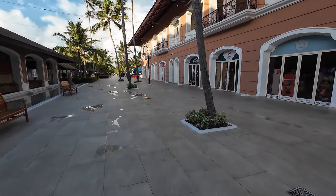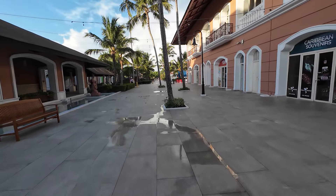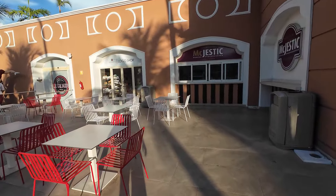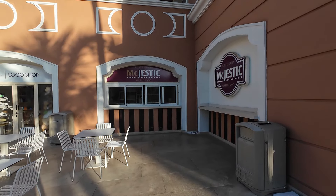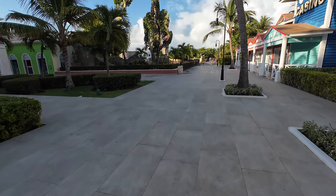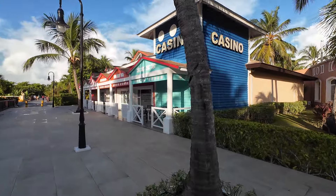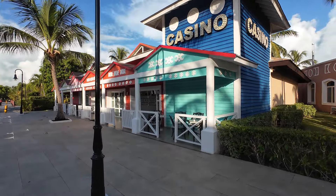As you walk along Caribbean Street you'll see lots of shops. The Caribbean Street is shared by all three Majestic resorts — the Mirage, the Majestic Colonial, and the Majestic Elegance. It's more than just shopping: there's a late-night snack area called the Mic Jestic that all three resorts can use, a sports bar, and a casino that's also shared by all three resorts and is open late.